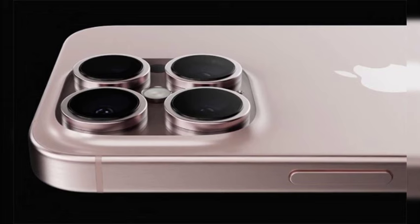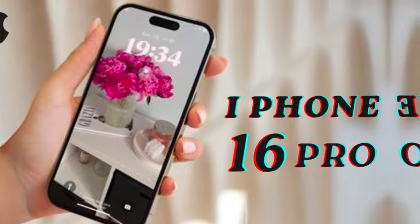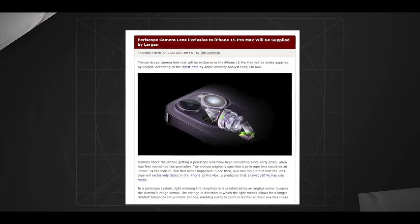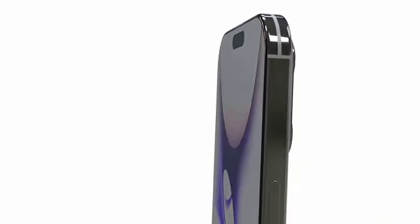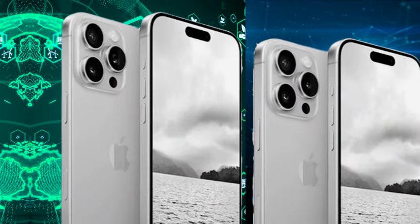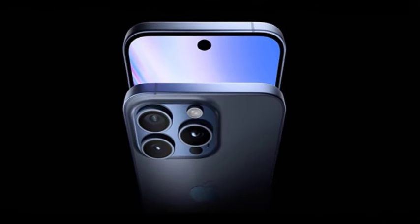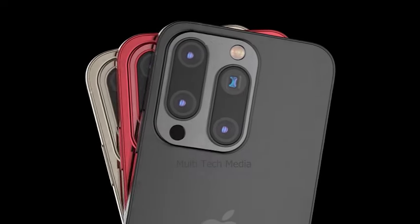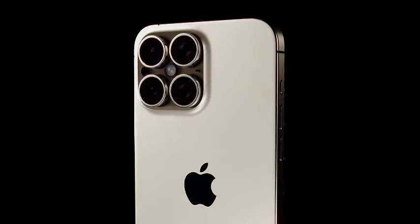To understand the likely price for the iPhone 16 Pro Max, it's helpful to start with the current pricing of its predecessor, the iPhone 15 Pro Max. The iPhone 15 Pro Max starts at $1,199.99, £1,199, or $2,199 Australian dollars. This baseline provides a reference point for estimating the cost of the upcoming iPhone 16 Pro Max, which is expected to have a starting price around or slightly above that of the iPhone 15 Pro Max.